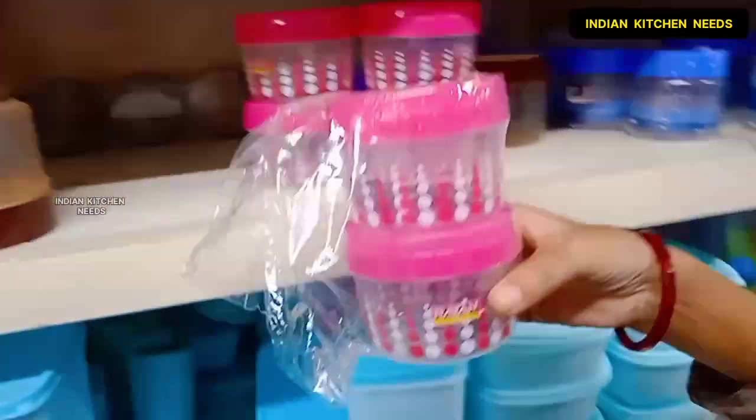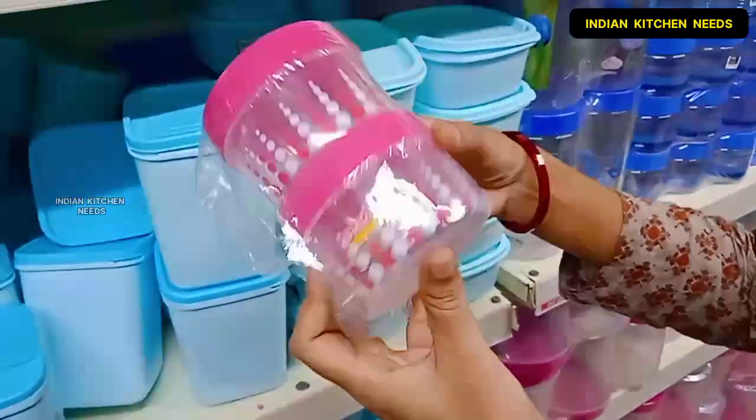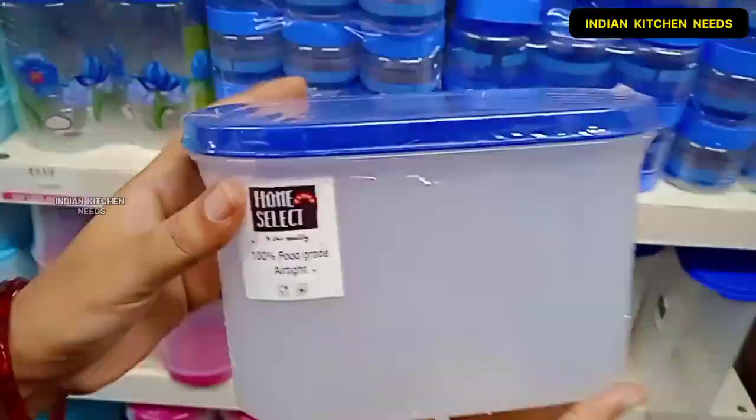I will also show you a nice container. Basically it is a 4-piece combo and it is very attractive. You will get it in more colors, and if you talk about the price, you will get it for only 29 rupees.